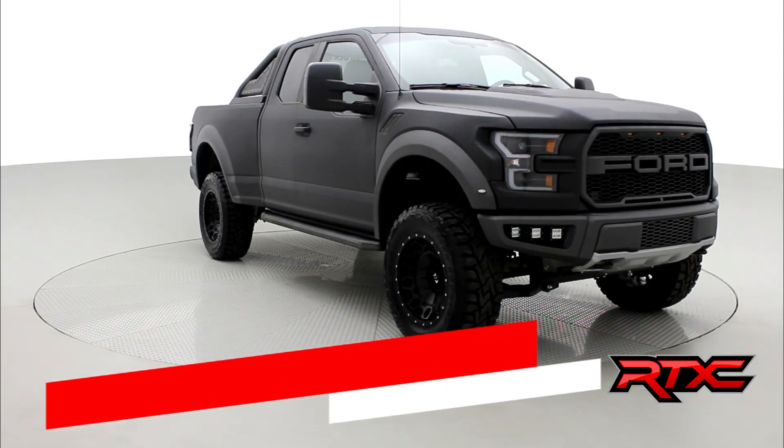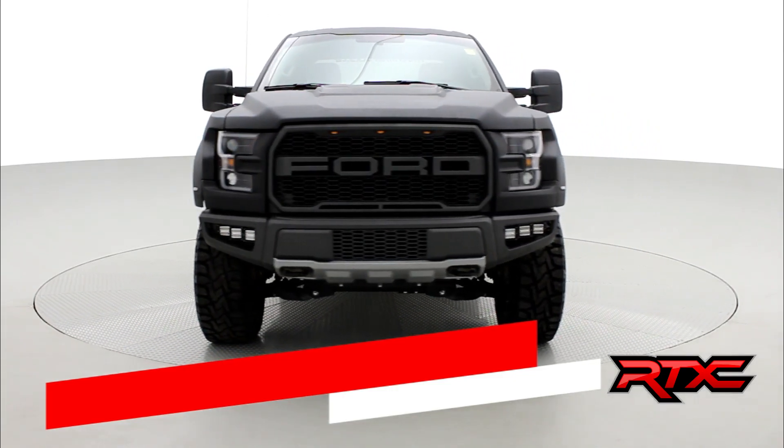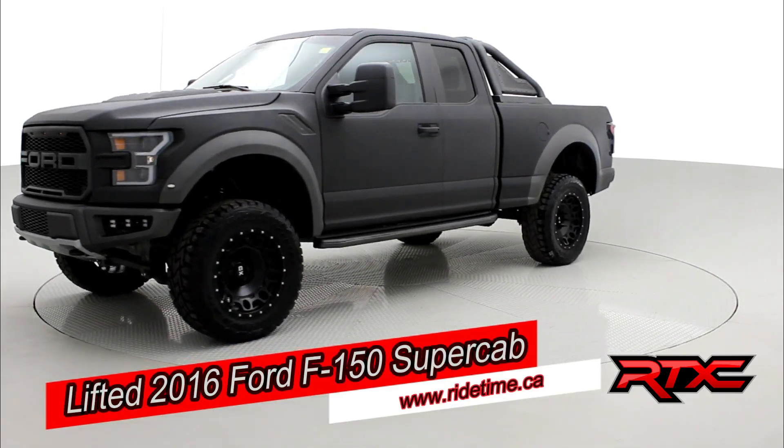How's it going there, friends, and welcome to Ride Time. Today we have a Ride Time Extreme Custom. We're looking at a lifted 2016 Ford F-150 four-wheel drive.